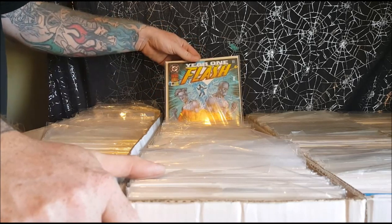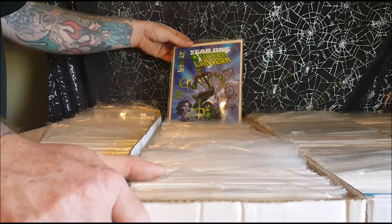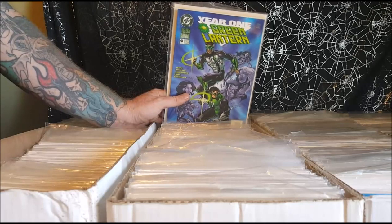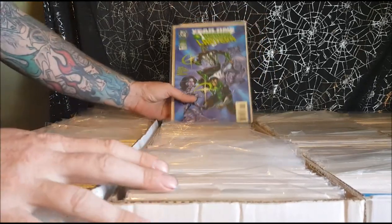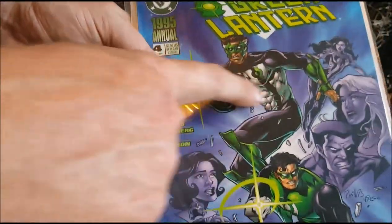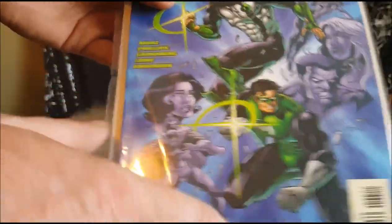Year One Flash — this comes after Zero Hour, I believe. Year One Green Lantern — this is weird because in the issue, the origins of Hal Jordan and Kyle Rayner are mixed up. You have Hal Jordan in the Kyle Rayner costume — you can tell it's Hal Jordan by the gray in the side of his hair — and Kyle Rayner is in Hal Jordan's costume.